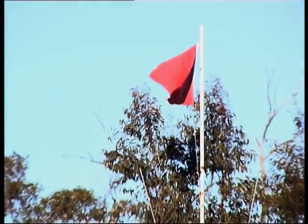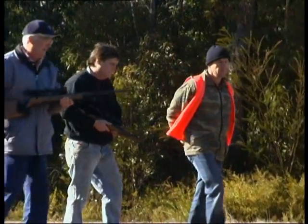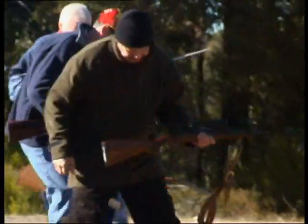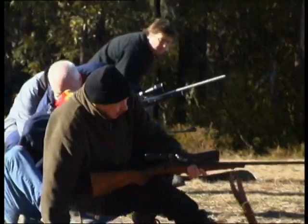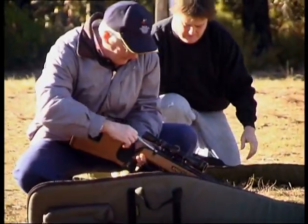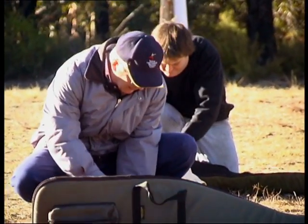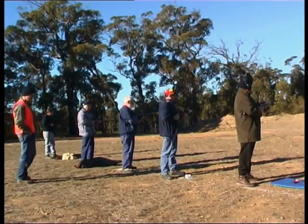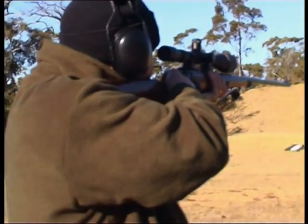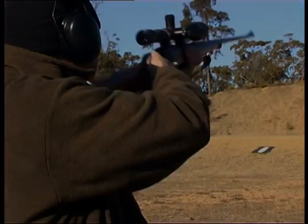When shooting at a target shooting range, the range officer has absolute control of all activities and their commands must be followed. When moving into the firing position, make sure the action is open and the barrel is pointing in a safe direction. Never place any ammunition in a firearm until the load command has been given. These are simple directions but must be followed by all shooters to ensure that there is no chance of injury to people or damage to property.